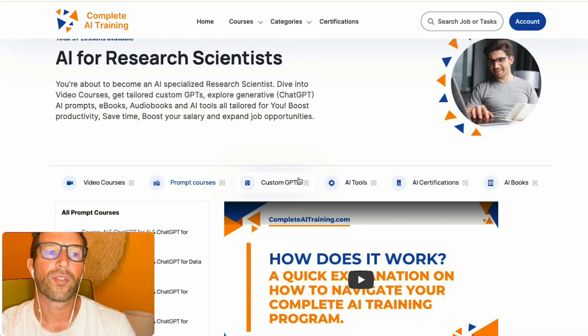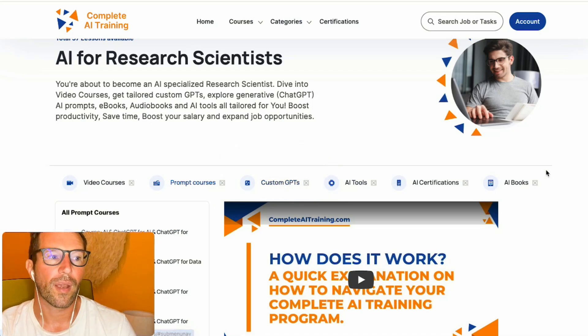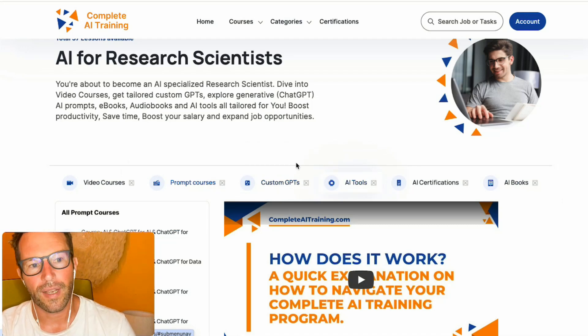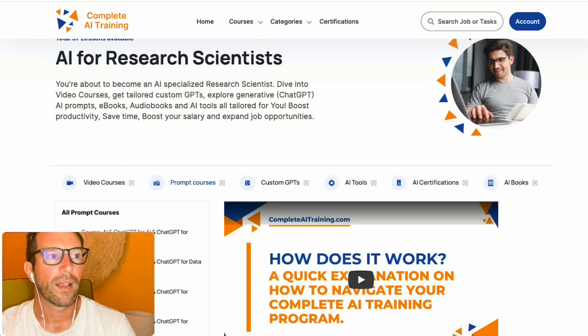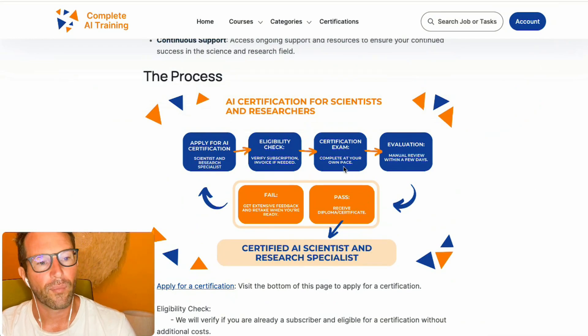By the way, exams won't cover custom GPTs and AI tools, because at this moment these are more reference materials, same as the AI book. The book contains some of the courses and some of the basics, but custom GPTs and AI tools won't be part of the exam. It's mainly covered by all the different topics in the video courses and prompt courses. That's basically the process.